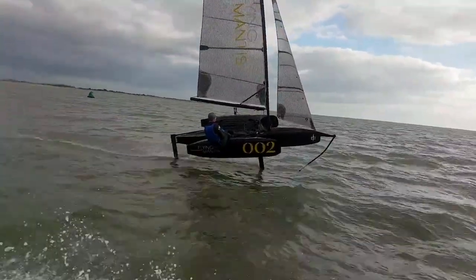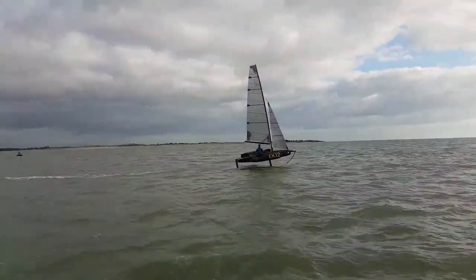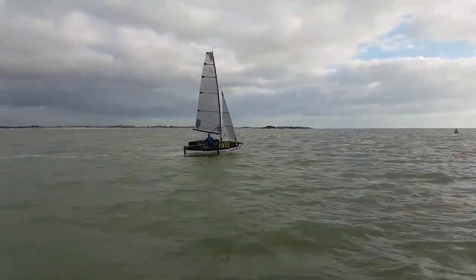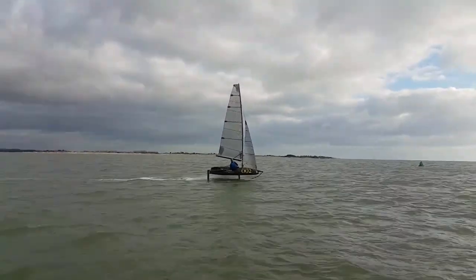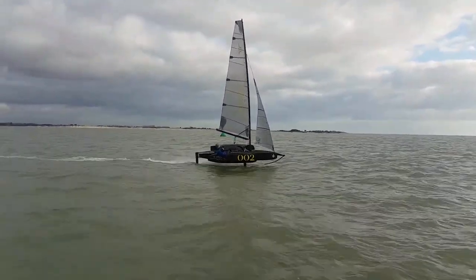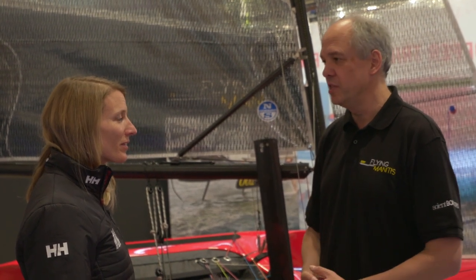Can you learn to foil in this, or do you need to know what you're doing first? It's very much designed as an easy foiler. One of the unique things is it's actually two boats in one — it can be sailed as a conventional trimaran with a dagger board and a lift-up rudder at the back, get used to the controls and how it feels, then swap in the T-foils at each end and learn to foil. It's very stable because of the outriggers. It'll do up to about 120 kilos in sailor weight.